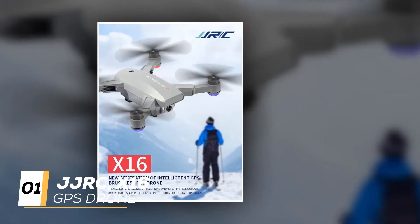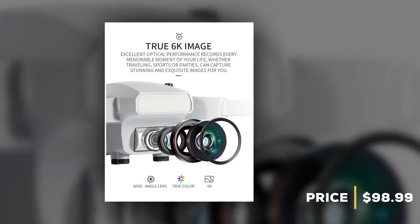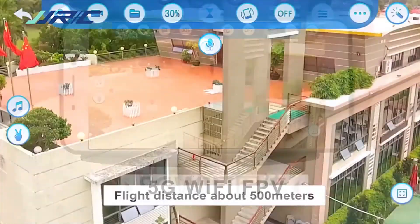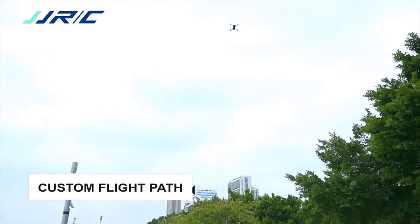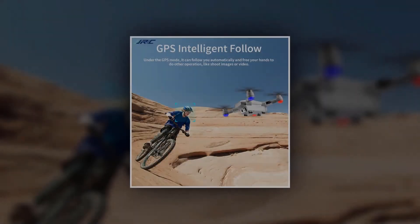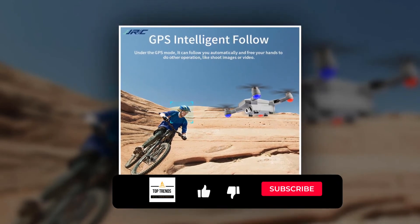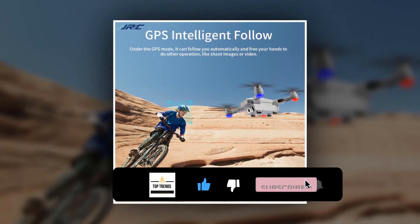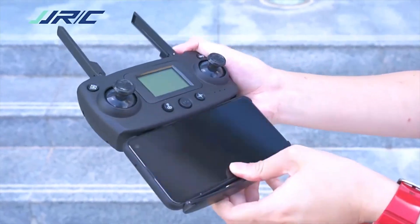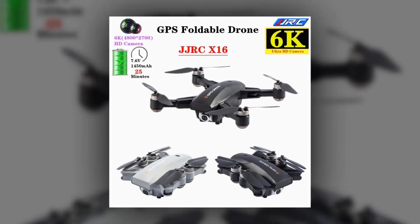At number one, the drone is the JJRC X16 GPS Drone, priced at $98.99. This drone is equipped with a 6K high-definition wide-angle camera and GPS. The viewing angle is 120 degrees, camera resolution is 4800 by 2700, and real-time image transmission runs at 25 frames per second. Through optical flow and GPS positioning, the fixed height is locked and the position is accurate and stable. The drone is made of high-quality ABS flame-retardant material with high hardness, abrasion resistance, scratch resistance, drop resistance, and good impact resistance.